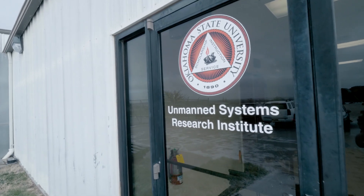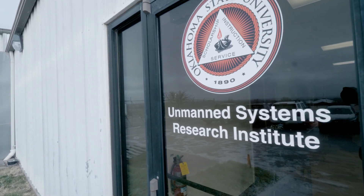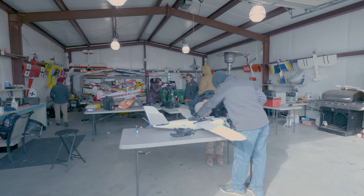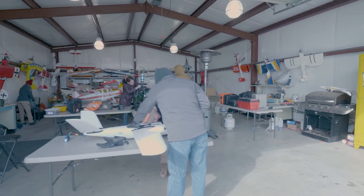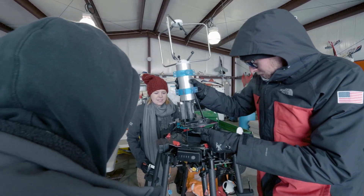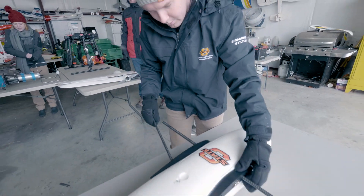Oklahoma State University has been developing unmanned aircraft systems for the last 20 years, which gives us a lot of advantages in terms of developing these systems and this technology, providing an integrated capability not only in developing the technology but also educating the next generation workforce.